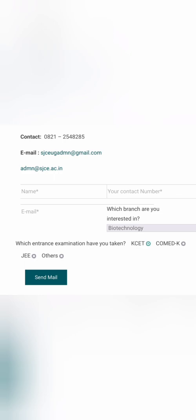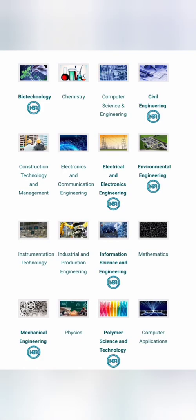Since JEE Mains is ongoing, a lot of students are asking about good options for JEE Mains — colleges which accept JEE Mains scores. This college is one of those options. Their admission page shows which exam you have taken — KCET, COMET, KJEE, or others — and you can fill in your details and get in touch with the college via their email ID for the admission process.